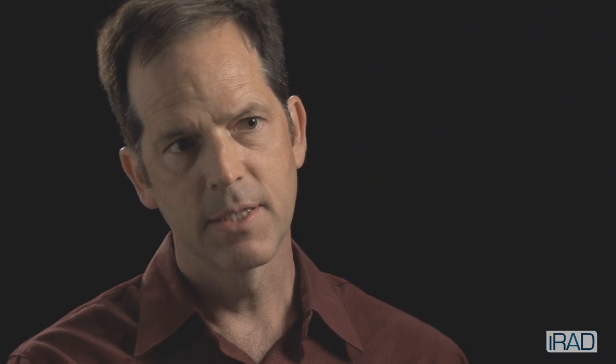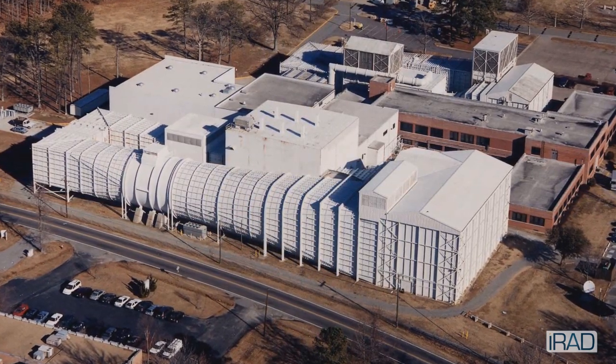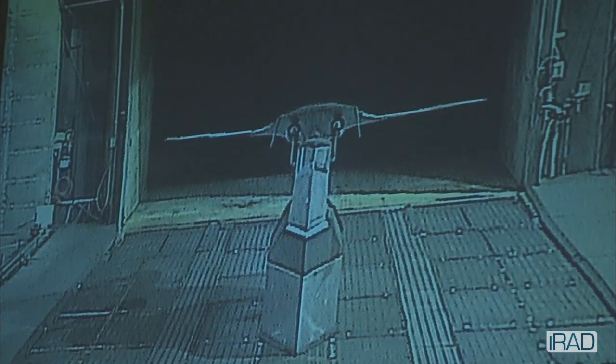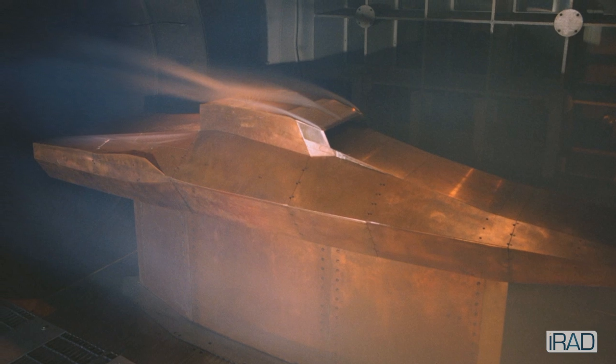That is beneficial in wind tunnel testing because most of the measurements that NASA researchers make in the wind tunnel facilities here are force and moment — that's measuring the lift and the drag of the airplane. But what we're able to measure with this technique is the gas flow around the vehicle.